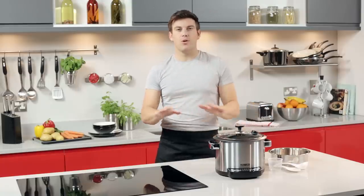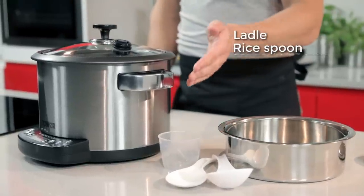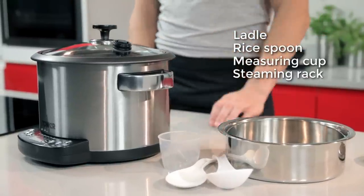It comes with all the accessories you'll need, including a ladle, rice spoon, measuring cup and steaming rack.